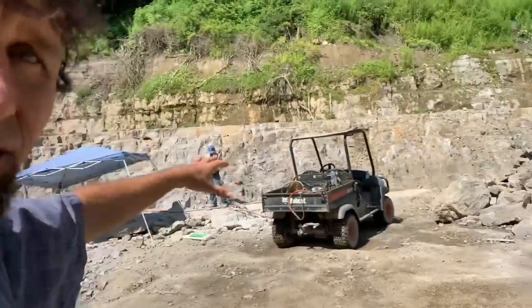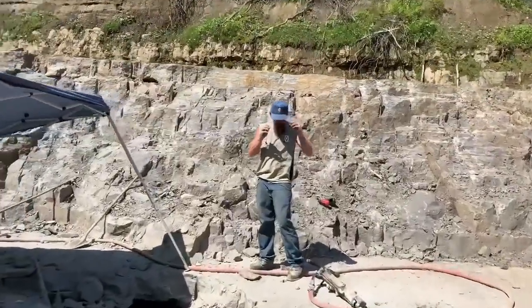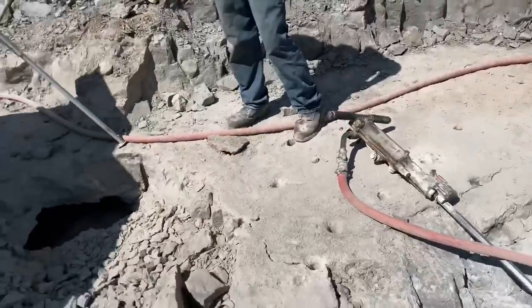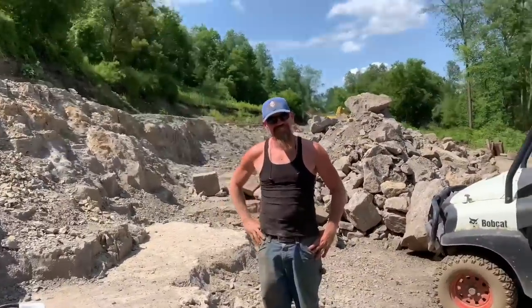Here we are at the pocket wall, and Dan has got it ready here to burst open this pocket. I cannot wait to see what's right beneath his feet — just a couple feet down. That's the last pocket that we dug with Glenn. You can see it on a previous video. Let's get her done with Dan, the Herkimer digging man.